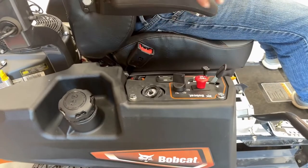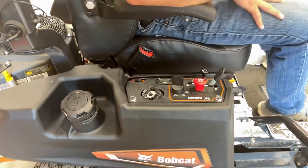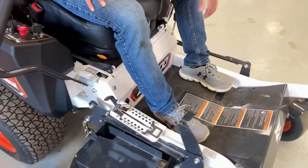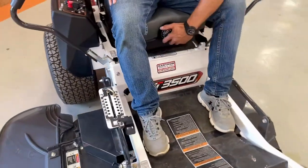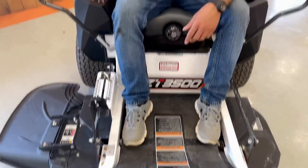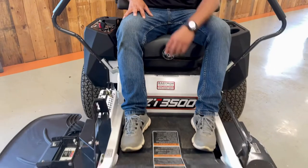Easy access for the control station for the operator, along with an adjustable, fully mechanical suspension seat. Adjust it to any weight and size for safety and comfort of the ride.